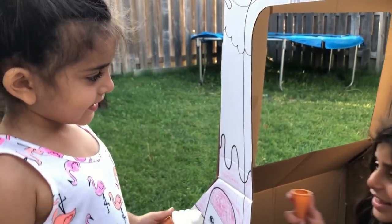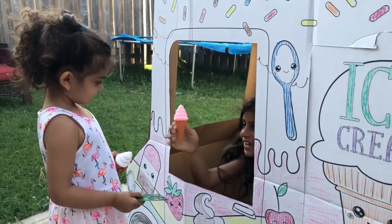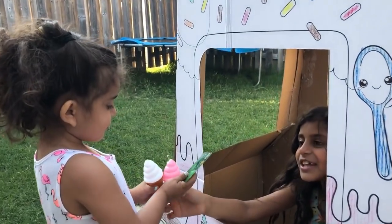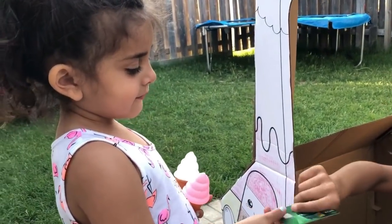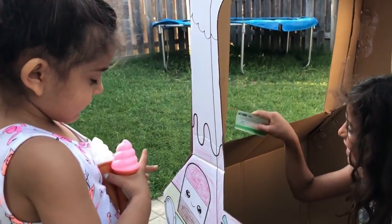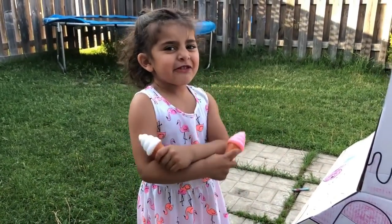Okay. Here you go. Thank you. Do you want to pay with money or debit? Debit. Here you go. Thank you. Bye! I love this ice cream truck.